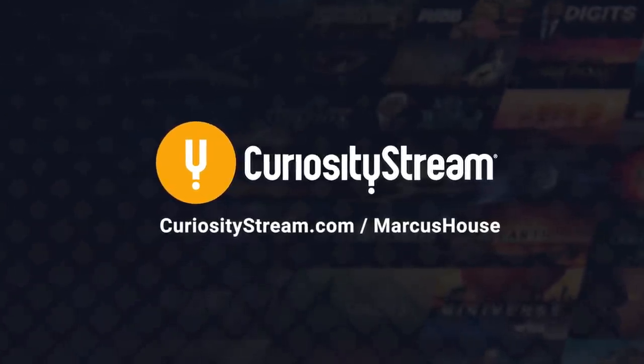This video is sponsored by CuriosityStream. Hey, Marcus House with you here.